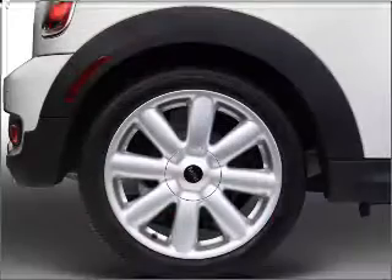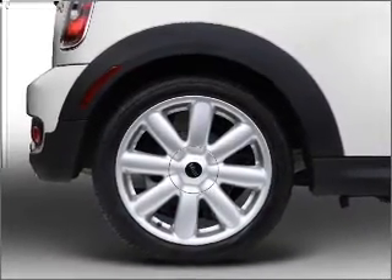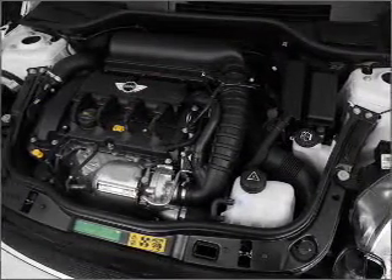An efficient four cylinder engine gives you more control with its manual transmission. Premium wheels lend a distinctive appearance. Anti-lock brakes help you bring your vehicle to a safe stop.